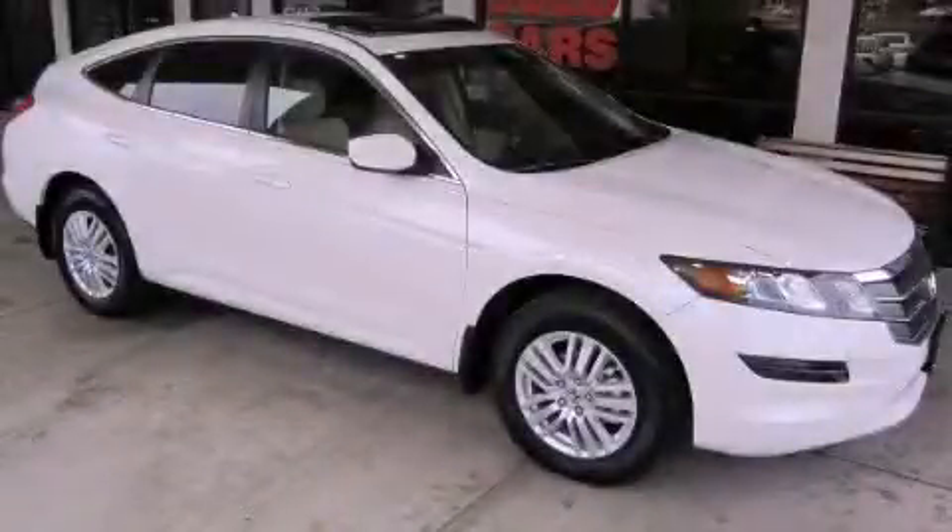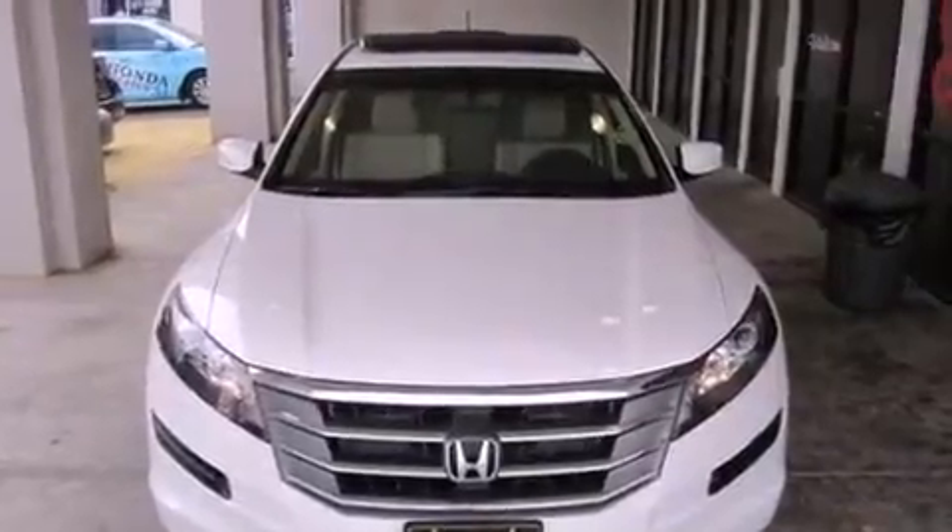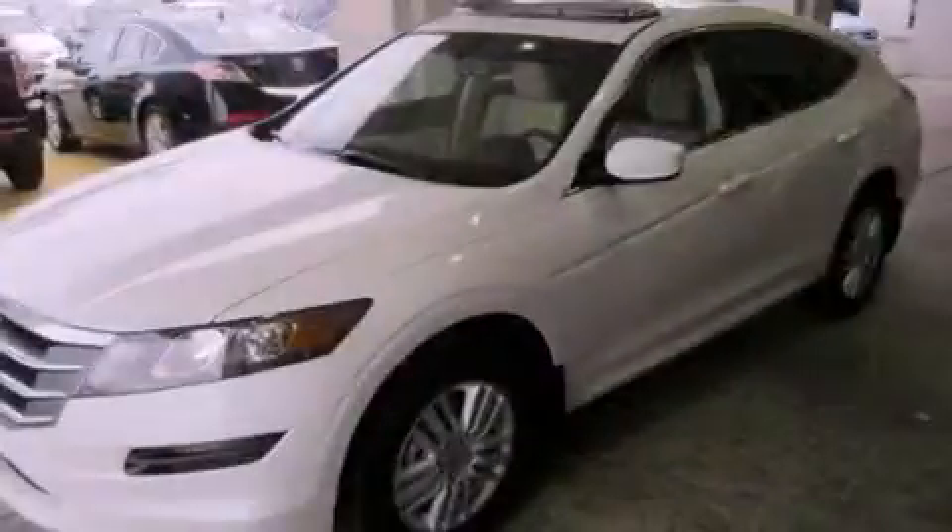This is a brand-new 2012 Honda Accord Crosstour. It features a 2.4-liter four-cylinder engine and a five-speed automatic transmission.